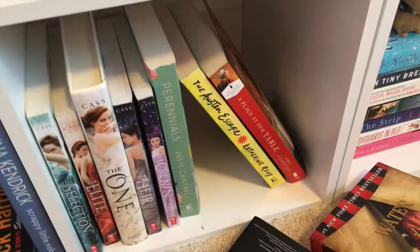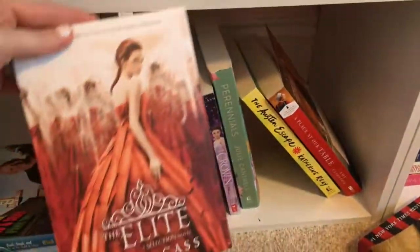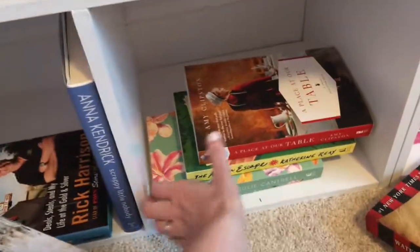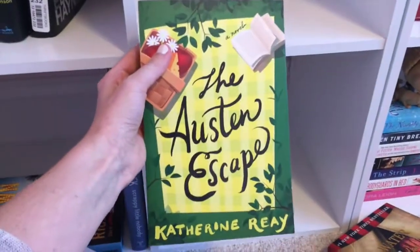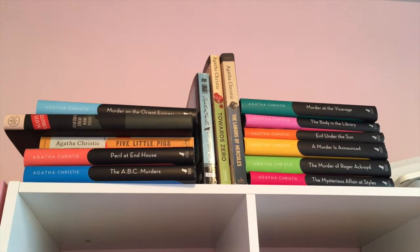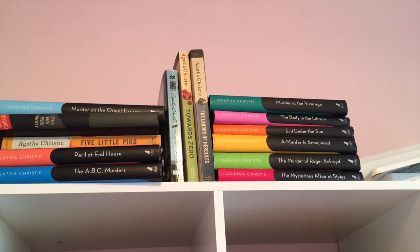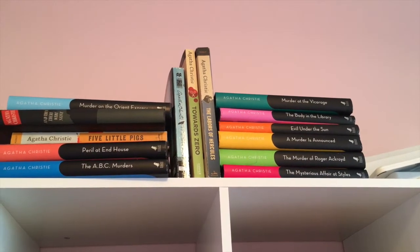The last part of this shelf is kind of miscellaneous: The Selection, The Elite, The One, The Heir, and The Crown by Kiera Cass. A Place at Our Table by Amy Clipston. The Austin Escape by Catherine Rhee. And Perennials by Julie Cantrell. I'm not going to take these down, but I have all my Agatha Christie books: Murder on the Orient Express, And Then There Were None, Five Little Pigs, Peril at End House, The ABC Murders, Toward Zero, The Labours of Hercules, Murder at the Vicarage, The Body in the Library, Evil Under the Sun, A Murder is Announced, The Murder of Roger Ackroyd, and The Mysterious Affair at Styles.